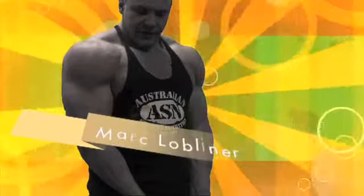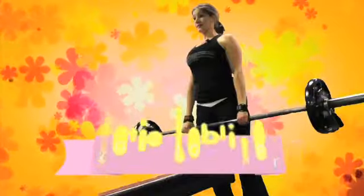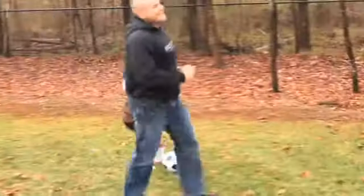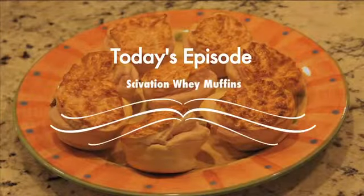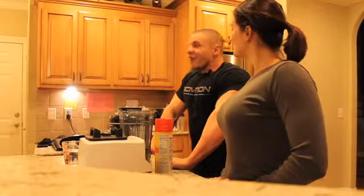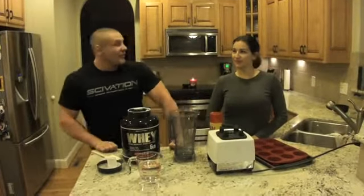Mark Lobliner here with MuscleAndStrength.com. My name is Katie Lobliner. Mark Lobliner and Katie Lobliner here, rocking out the Saivation Whey Muffins. This was brought up to me by a girl named Debbie on Twitter — she actually invented this.